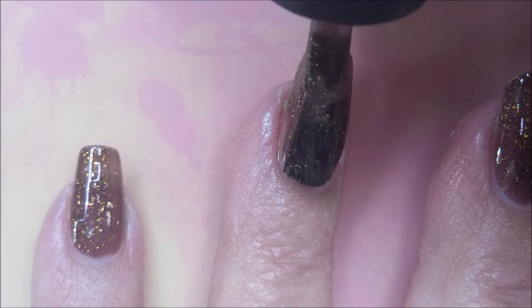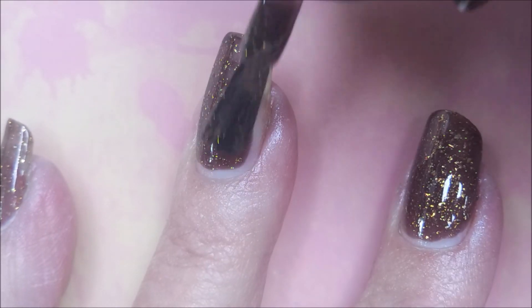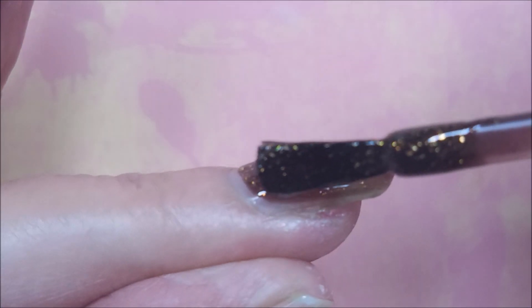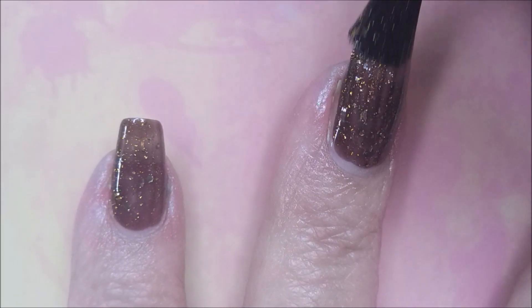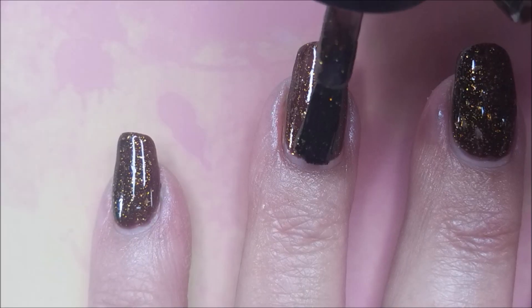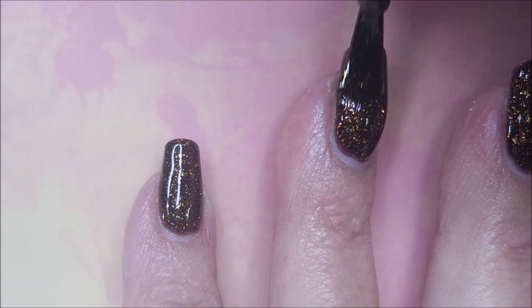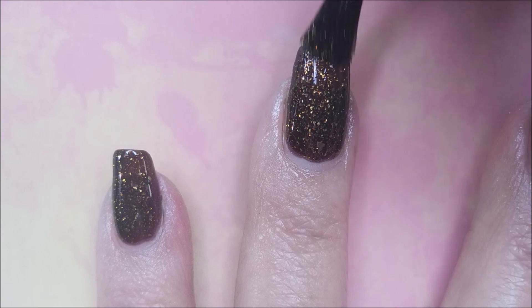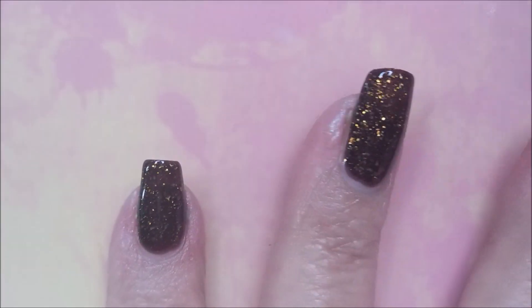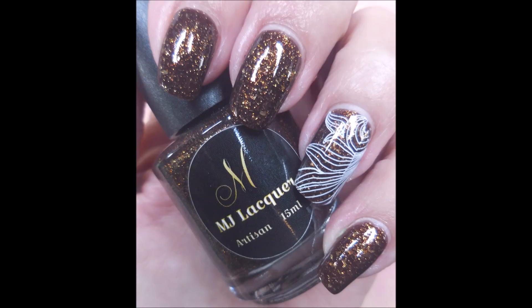Next up we've got Genuine — that's a gingerbread brown shade with gold shimmer, gold dust, and gold metallic flakies. This might be one of my favorites; it's just absolutely beautiful on the nail. Here we go with the first coat and now a second coat — it's just chocolatey goodness, so so pretty. Here are my swatch photos on its own and then with some nail art.